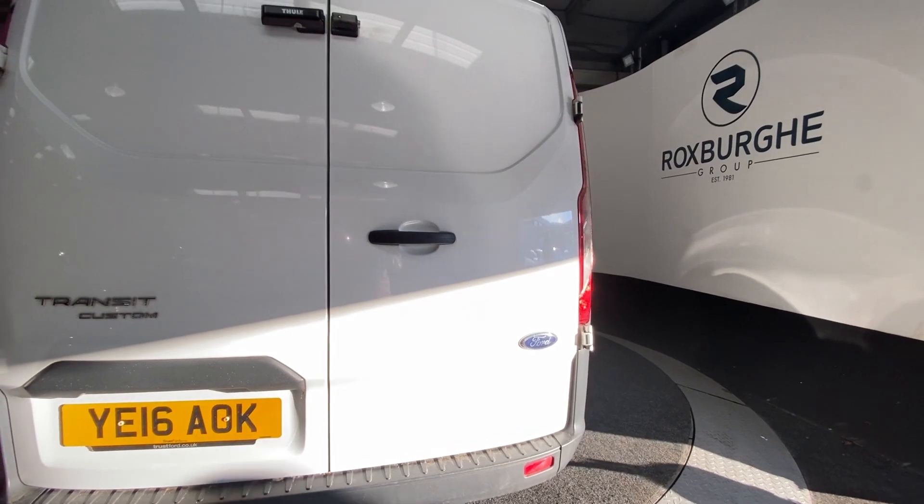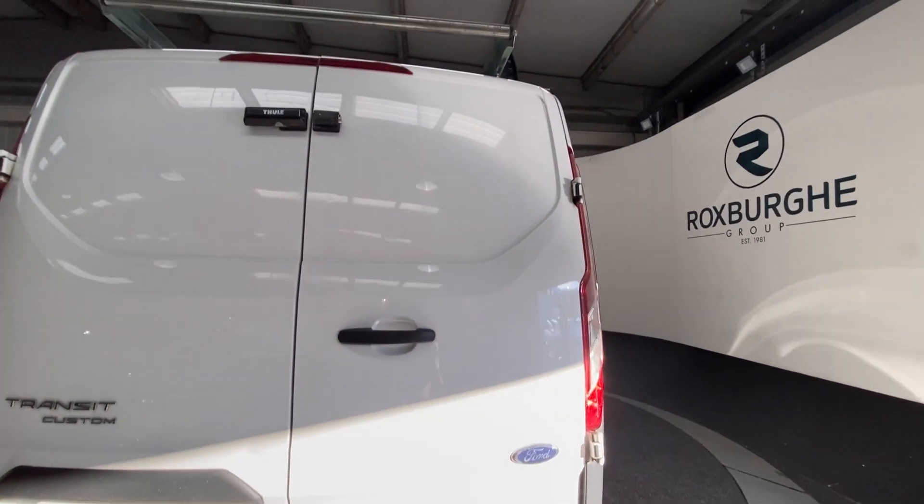Continuing round to the other side of the vehicle, we'll get another look at that exterior bodywork.